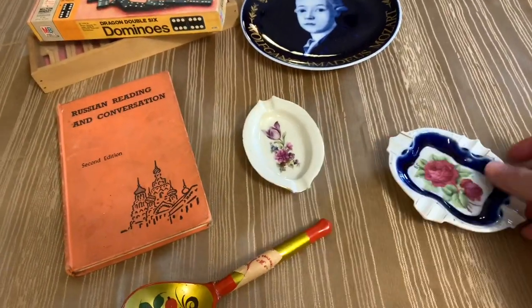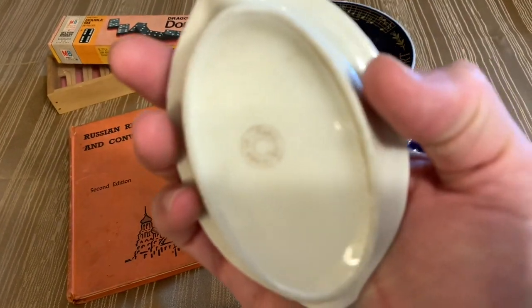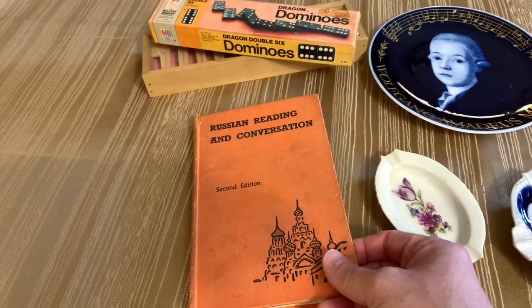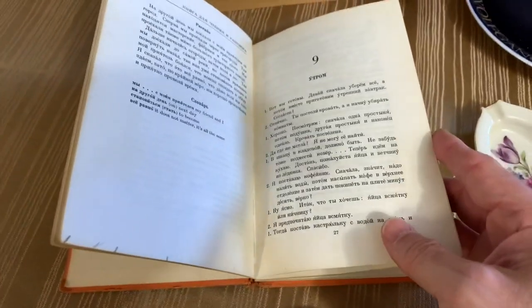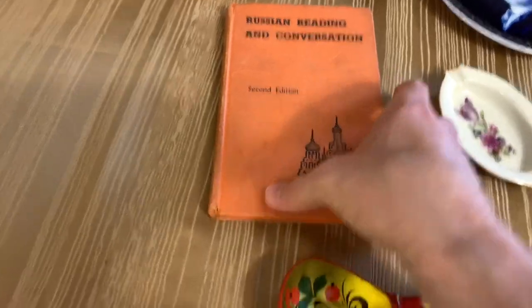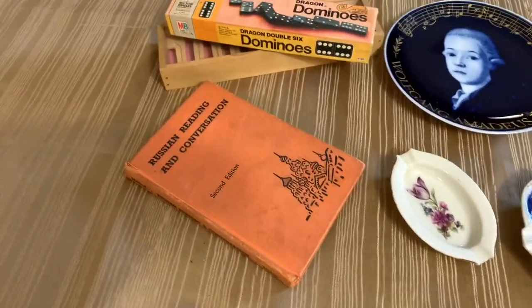There's also a great book — Russian Reading and Conversation — which ties to my Russian background and Russian minor. My Russian skills have diminished quite a bit, so this will be an item that someone who knows the Russian language might enjoy, or it has a great graphic on the front that would make a fantastic addition to a vignette or as a riser in a display. That'll probably be added to a mixed lot.